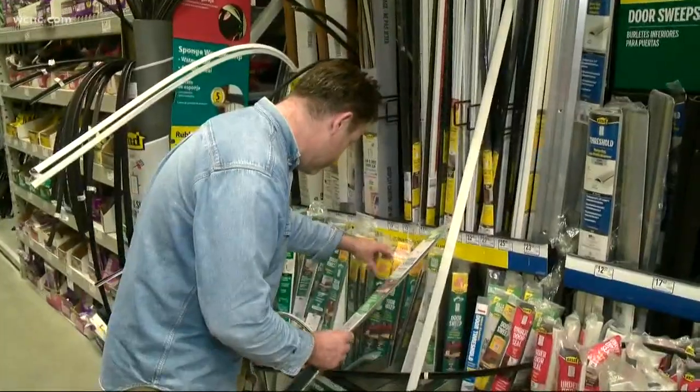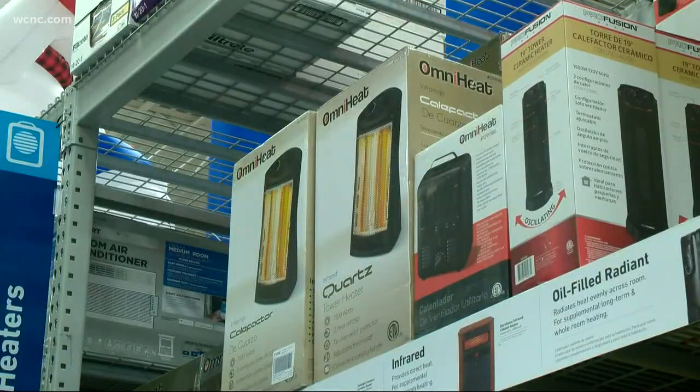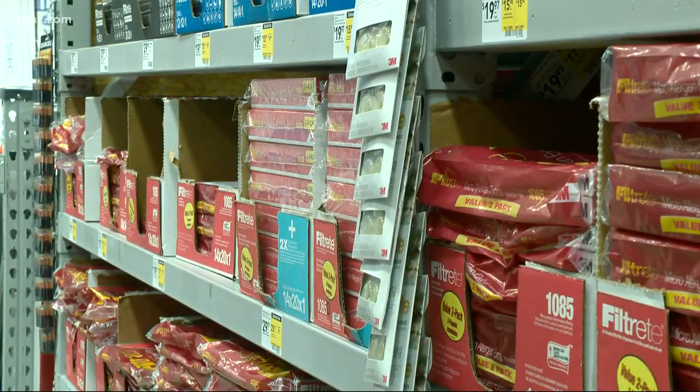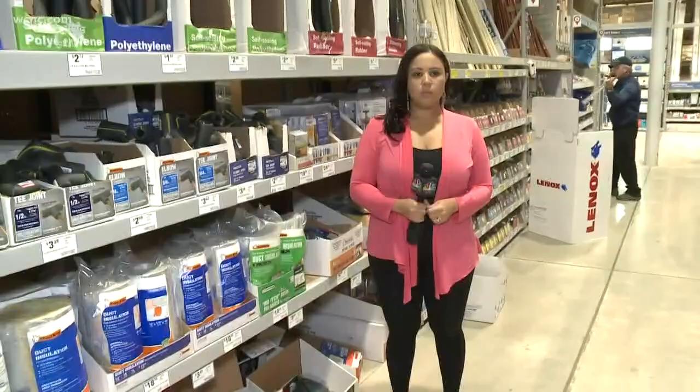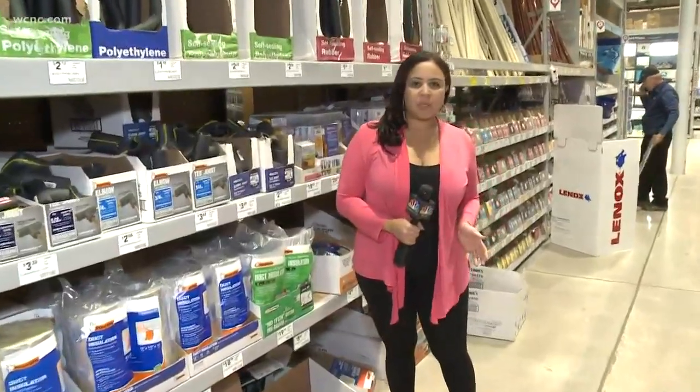In Lowe's in Pineville, the last-minute rush is on. Everyone rushes in and everybody wants the same item. Managers are warning people to stock up on supplies like space heaters, weather stripping, and furnace filters now. Something else really popular right now: antifreeze. Lots of people are also coming in looking for sand and salt to put down in their driveways, because people are expecting last night's rain to potentially lead to some black ice in the morning.